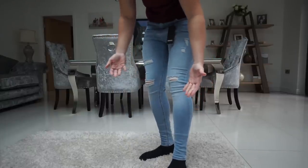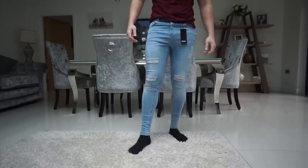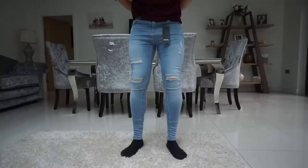I like how tapered they are around there — looks sick when you're wearing superstars or Stansmiths and there's no excess material just chilling there. I'm pretty happy with them. Let me compare them to the Legend London ones — I'm going to try those on now.